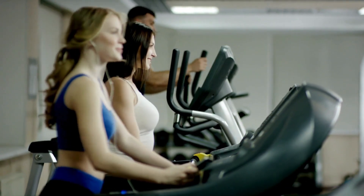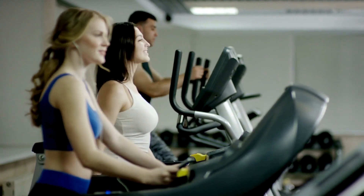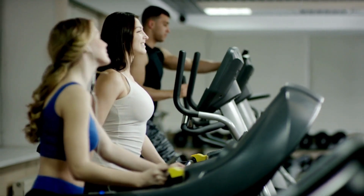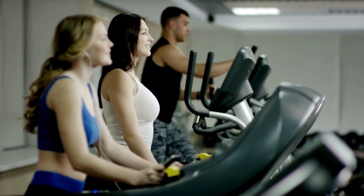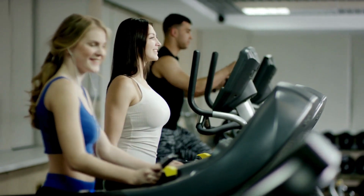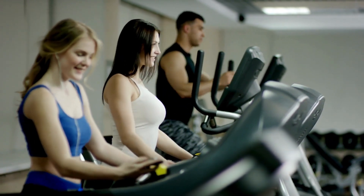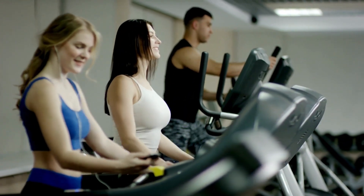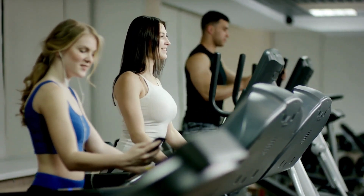Stability while running differs greatly compared to walking. The abrupt force of each foot strike shifts weight rapidly, which could cause an under-desk treadmill to rock or migrate away from walls or desks if on wheels. Repeated jogging motion also stresses components more extremely, increasing the likelihood of malfunctions over time versus casual use.